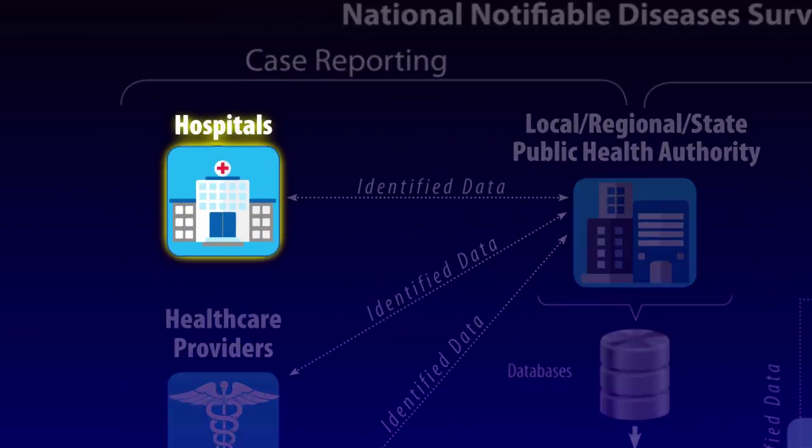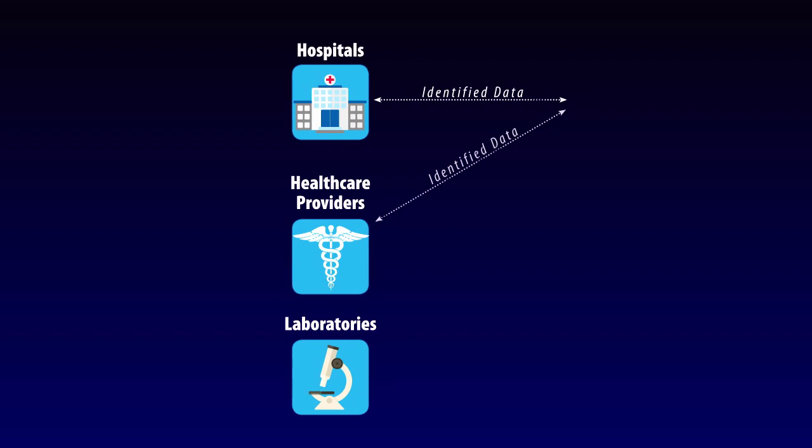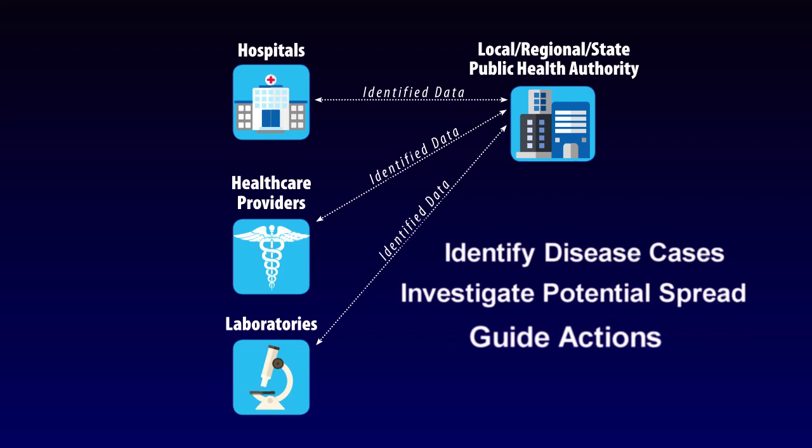This is how disease surveillance works. Hospitals, healthcare providers, and laboratories send disease data to local and state public health departments, where the data are used to identify disease cases, investigate potential spread of the disease, and guide actions to control outbreaks. An example would be a college student living in a dorm and diagnosed with meningococcal disease. That student requires treatment, but their close contacts must also be identified and offered antibiotic prophylaxis.